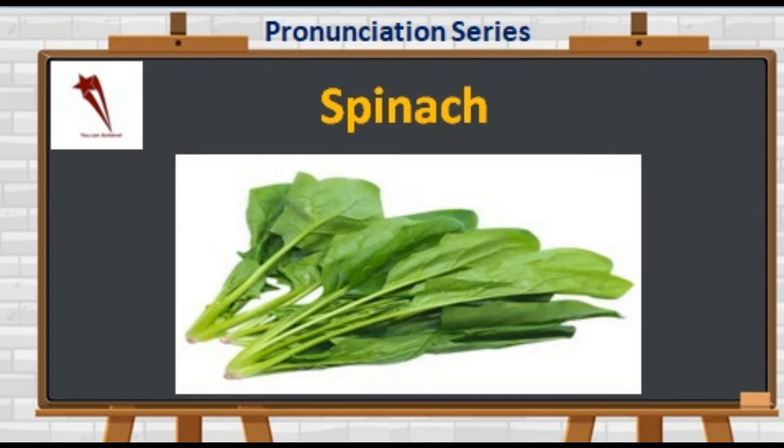Talking about another purely green vegetable — it is a rich source of iron, vitamin C, E, potassium and magnesium. It is S-P-I-N-A-C-H. Not 'spinach' — it's 'spinach.'